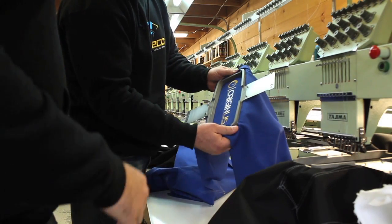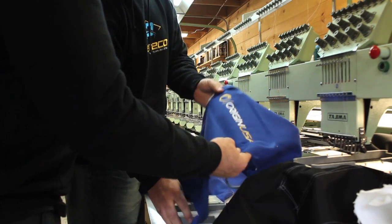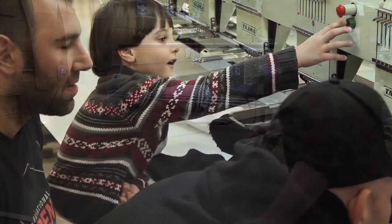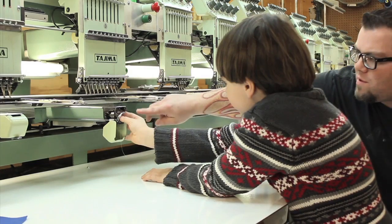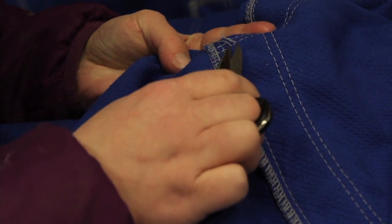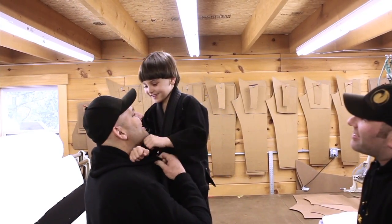Each gi carries the Origin USA mark, which is very important to me. Growing up here in Maine taught me a tremendous work ethic, and even more, that Mainers make some of the highest quality products in the world. That's something every employee here at Origin truly believes in. Each pair of hands that touches these Prodigy Gis cares about the quality above all else.